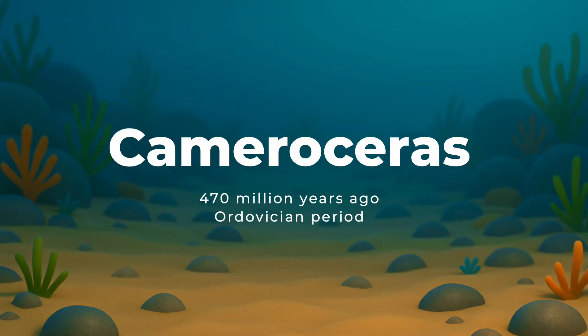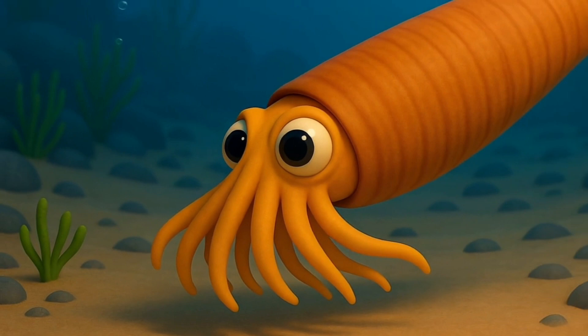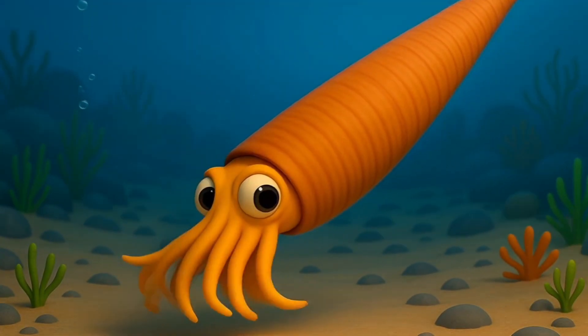470 million years ago, in the Ordovician period, came the giant Cameroceras. This sea giant was one of the largest cephalopods ever. It had a long, straight shell and could grow as long as a school bus.